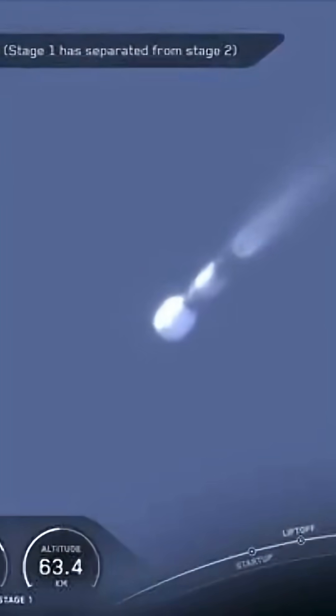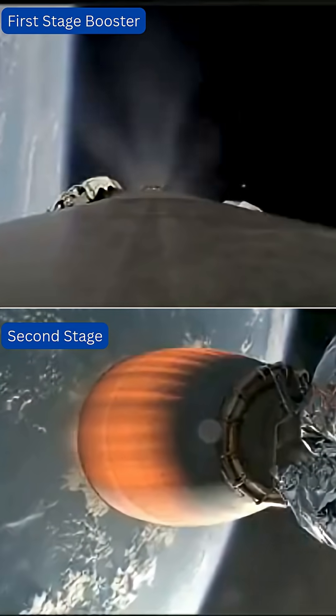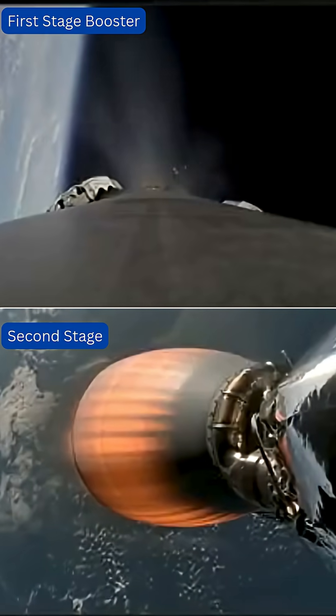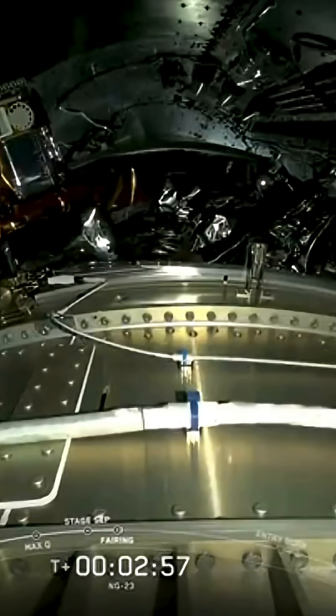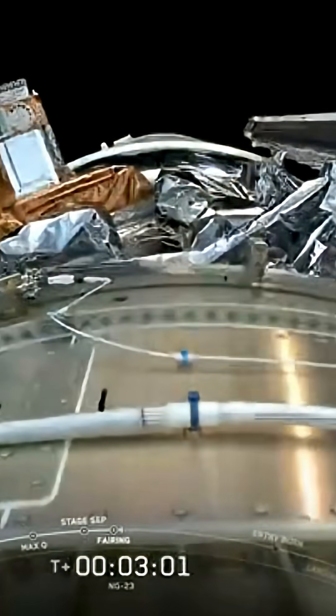Stage separation confirmed. And we heard the call-outs for all of those events — MECO and stage separation.